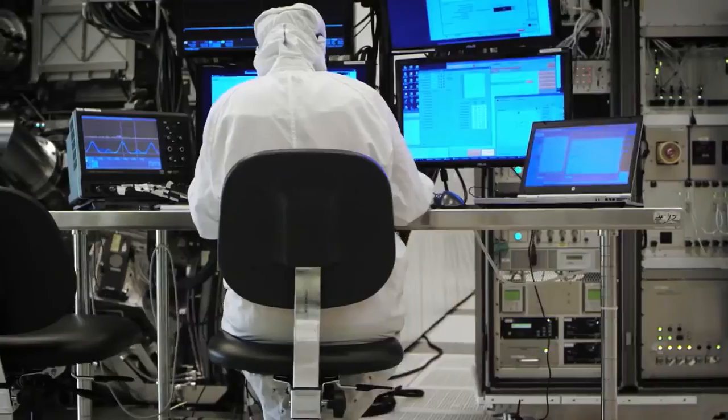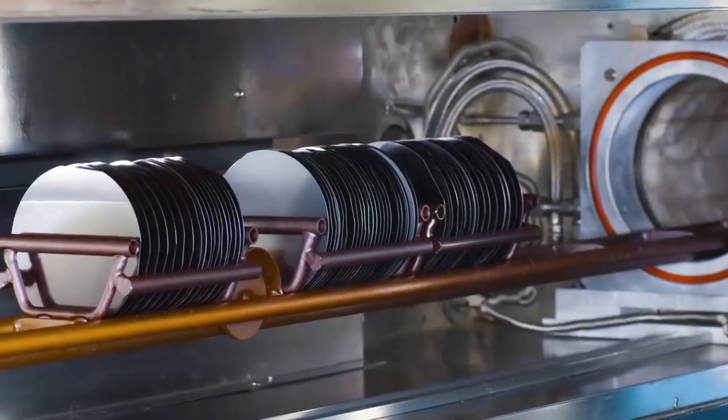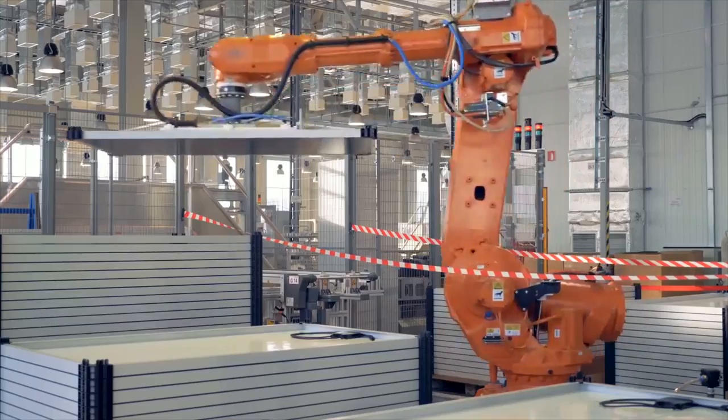IBM's new 2nm chip technology helps advance the state-of-the-art in the semiconductor industry, addressing this growing demand. It is projected to achieve 45% higher performance or 75% lower energy use than today's most advanced 7nm node chips.